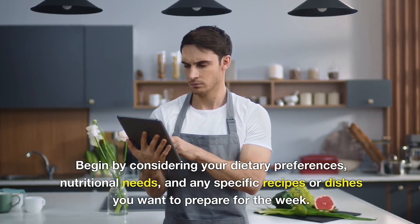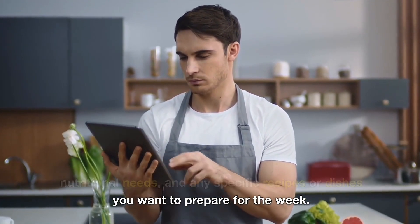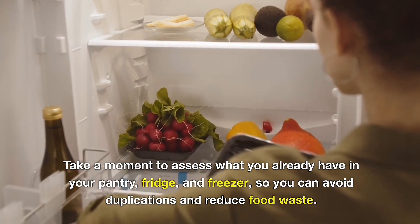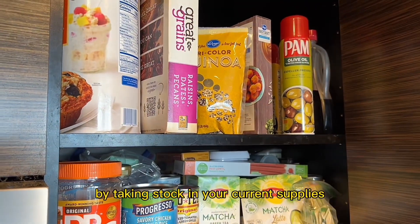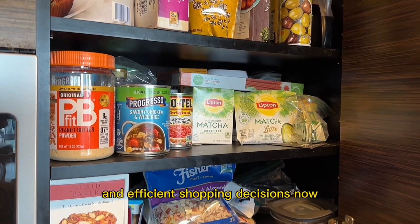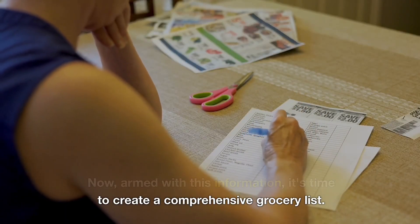Begin by considering your dietary preferences, nutritional needs, and any specific recipes or dishes you want to prepare for the week. Take a moment to assess what you already have in your pantry, fridge, and freezer so you can avoid duplications and reduce food waste. By taking stock of your current supplies, you can make more accurate and efficient shopping decisions. Now armed with this information, it's time to create a comprehensive grocery list.